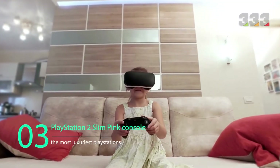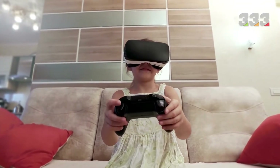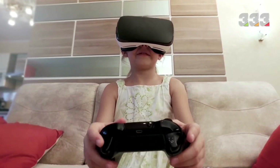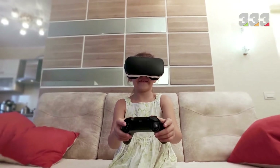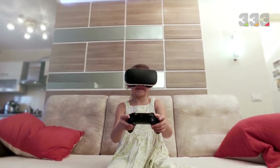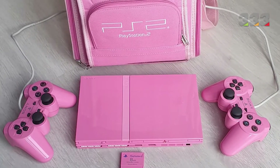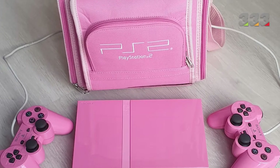The third one is the PlayStation 2 Slim Pink Console. When we hear the name PlayStation, its black color comes to mind. The PlayStation 2 was launched in 2000, and the slimmer version, also in black, was launched in 2004. But along with the Slim model, a limited number were also released in pink, which are now priced at $1,250.